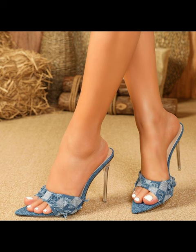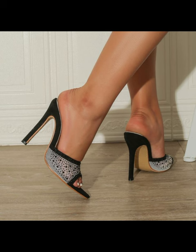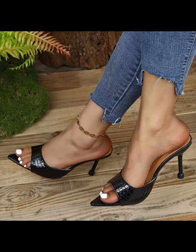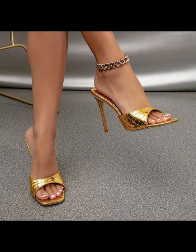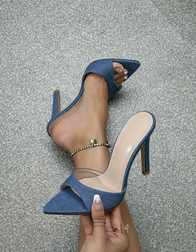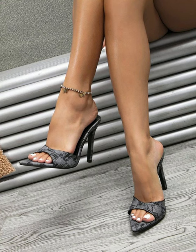Today my video topic is about the most demanding mule heels for women. Mule heels are backless shoes with heels. They can be really stylish and great for both casual dress and dressy occasions. Is there anything specific you want to know or talk about regarding mule heels? Mule heels are a type of shoe that have a closed toe and open back.